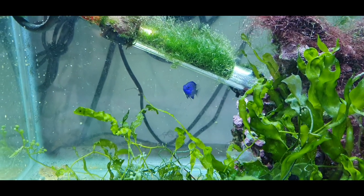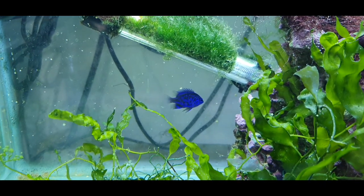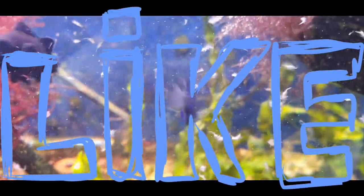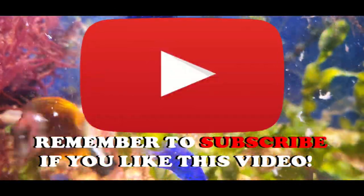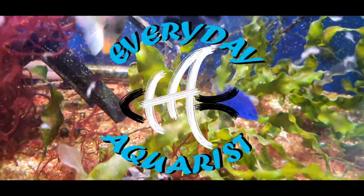I got there on the same day they were unpacking their boxes and said 'what are they, are they Springer's damsels?' - 'yes they are' - 'okay, I'll take the lot.' So here we are, six beautiful little Springer's damsels. Thanks for watching, I hope you've enjoyed this video. If you have, please remember to leave a like and subscribe to my channel if you want to see more of this kind of content. Thanks for watching and happy fish keeping!